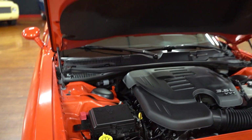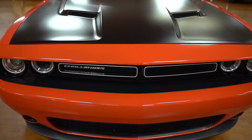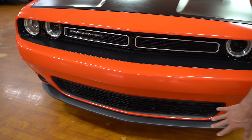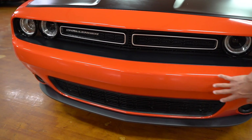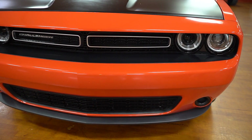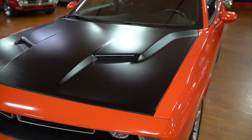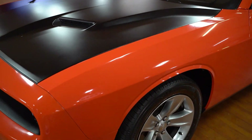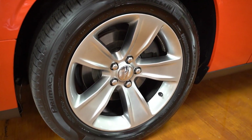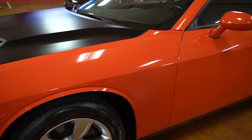This one's Hemi Orange with the blacked-out hood. Where would this car have any imperfections? It'd probably be down low here on the front grille. The lower spoiler's in great shape. The front lower fascia and lower grille portion are in good condition. You've got your halo headlights up front. The hood is in outstanding condition. Michelin radial tires, 18-inch wheels on this car.